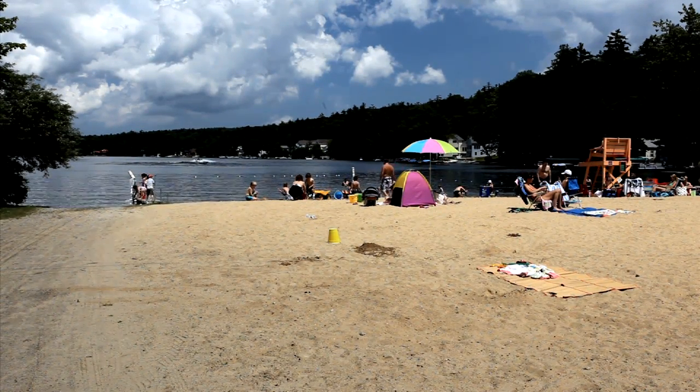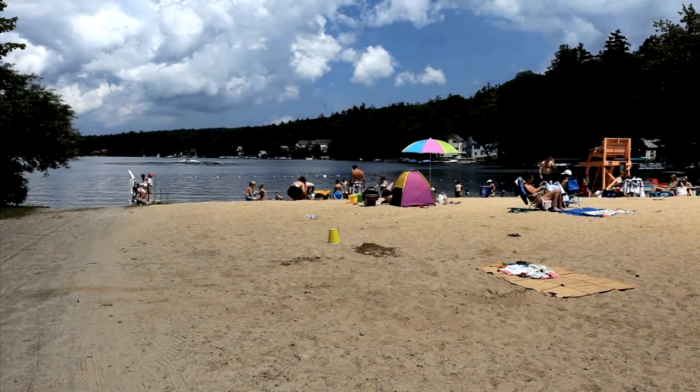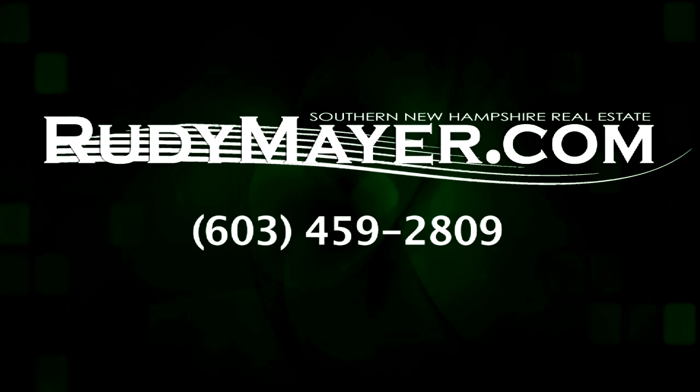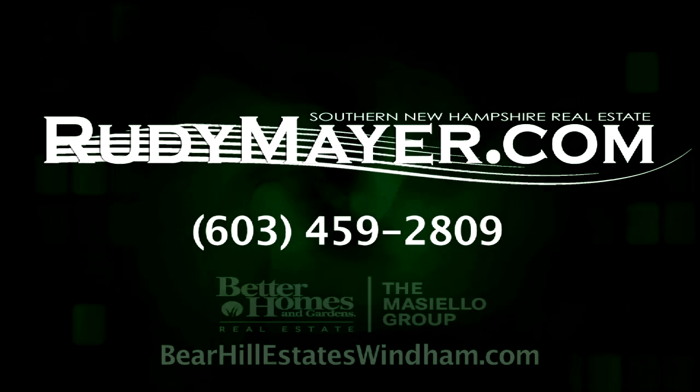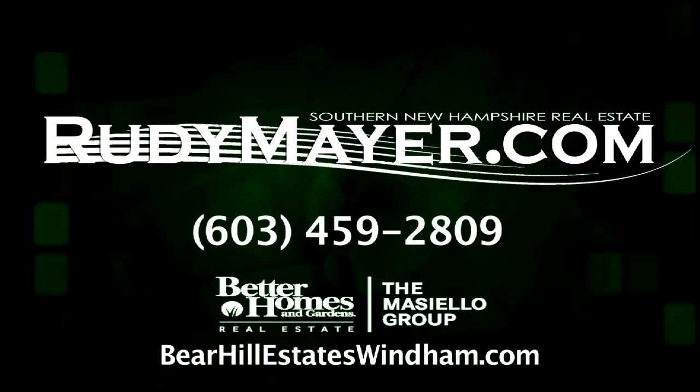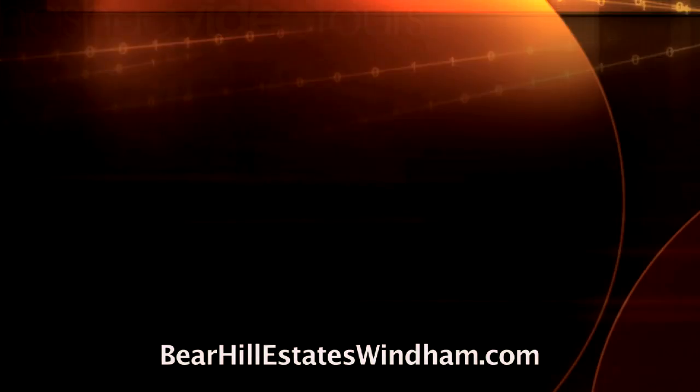Water sport shows, boat parades, and firework displays are commonplace during the summer months. For a personal tour of this home, contact Rudy Meyer at area code 603-459-2809 or visit bearhillestateswindham.com.